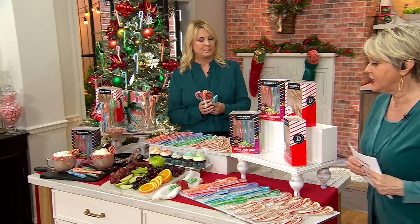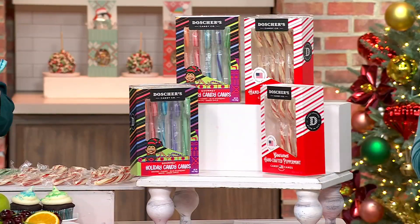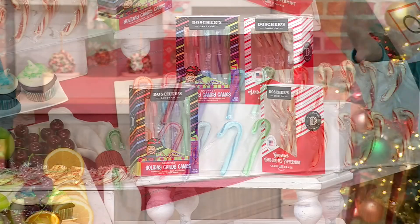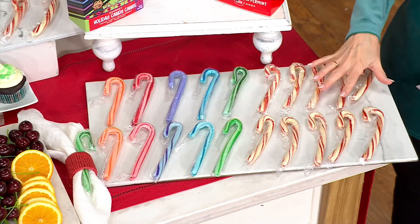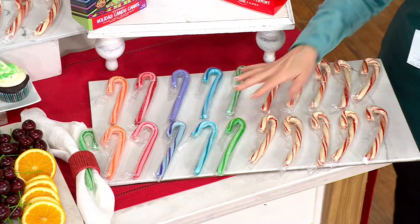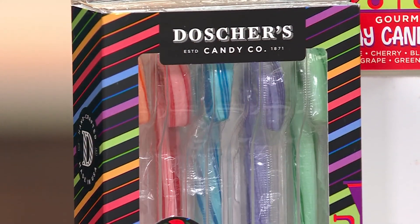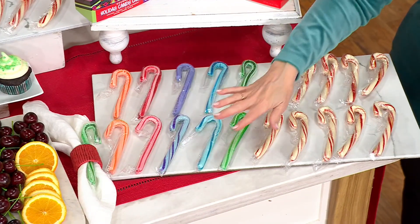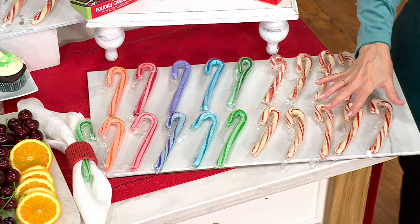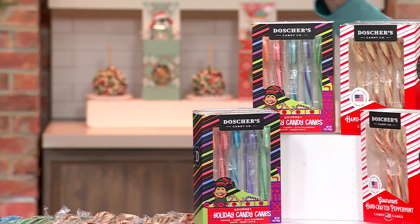You're going to get four boxes of these candy canes, and in each box is five candy canes. Now you can put all four boxes in peppermint if you want to, or you can do all four boxes in what we call the fruit mix. We have orange, cherry, grape, blue raspberry, and green apple. I never even knew there were candy canes with fruit flavors, but you can do all four boxes in fruit flavors or all four in peppermint.